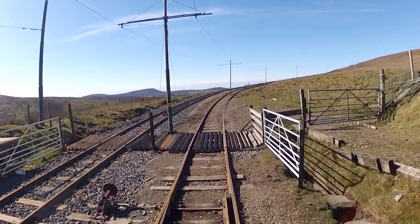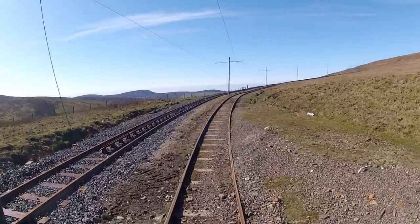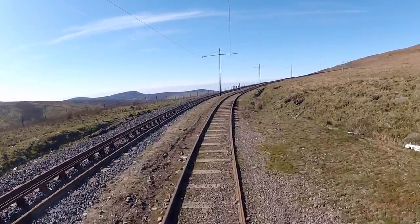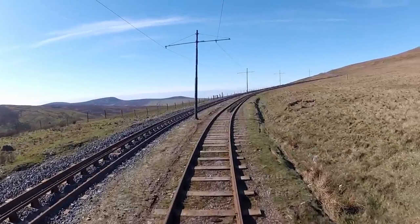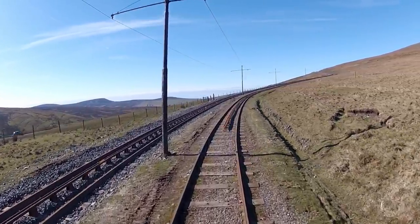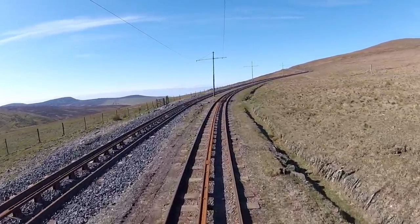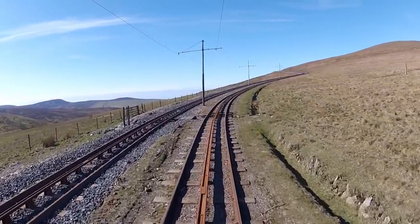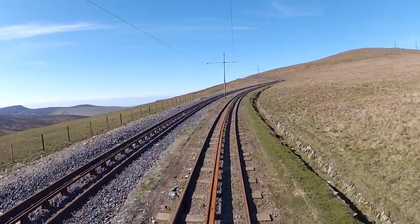When we began our journey in Laxey, we were 130 feet above sea level. Since then, we've climbed our way up the valley to the 1,350-foot mark of the Bungalow, and there's a little over 600 feet to go to our destination. Between here and there, we'll make our way around three quarters of the circumference of the mountain, and end up pointing in the direction which is currently to our left.